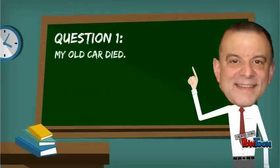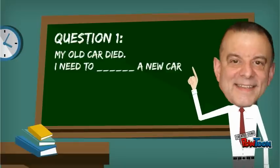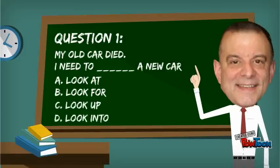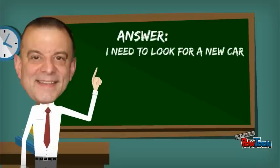My old car died. I need to blank a new car. Is it look at, look for, look up, or look into? The correct answer is: I need to look for a new car.